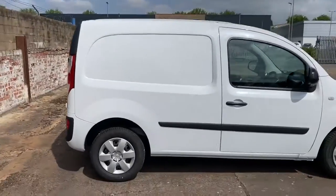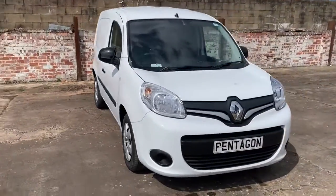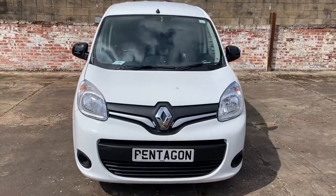And there we have the brand new and unregistered Renault Kangoo Business Plus. To arrange a viewing or book a test drive, please contact Pentagon Business Centre at Lincoln Tritton Road.